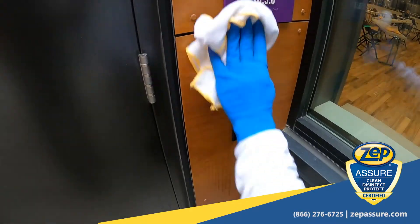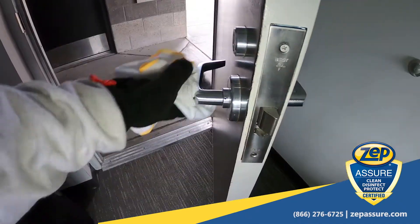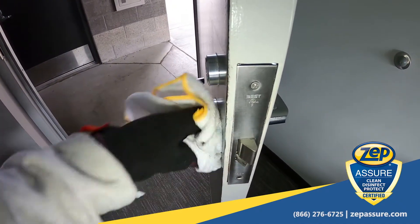Our ZepAssure team can perform initial deep cleaning of your entire facility or vehicle fleet to ensure critical contact areas are safe and micro-free.